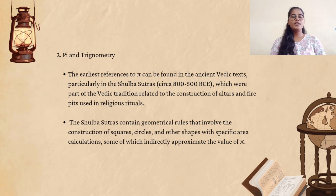The Sulba Sutras are the earliest known texts that provide geometrical knowledge for constructing ritual altars. These texts contain formulas for calculating the areas of different shapes and describe methods for constructing different shapes. Square roots and cube roots were also known and used in practical applications with a high degree of accuracy.